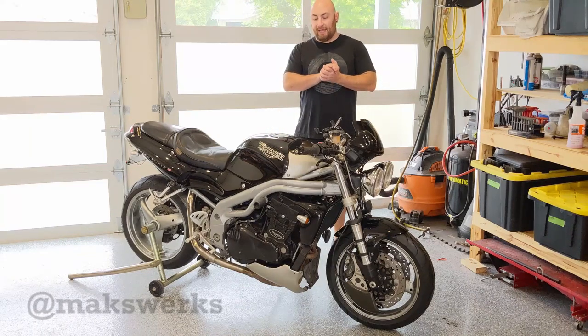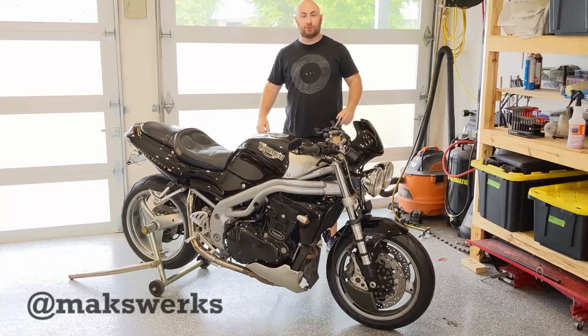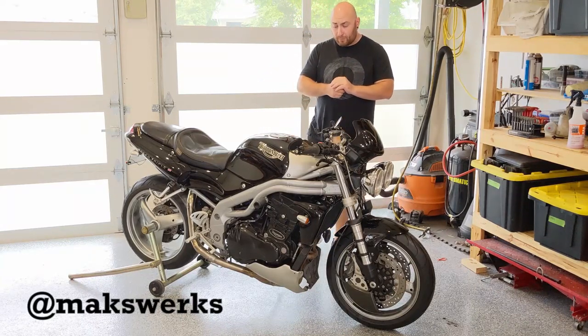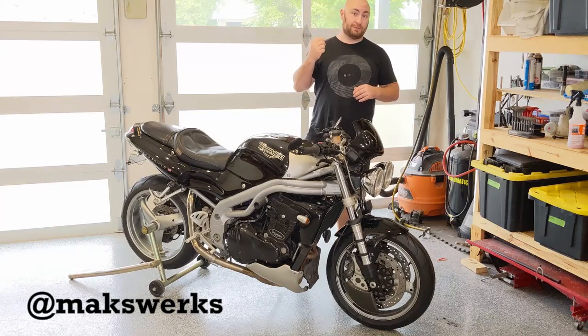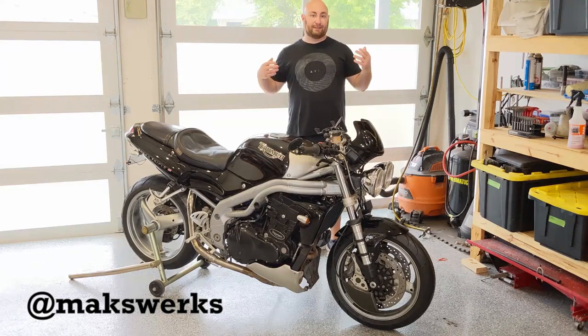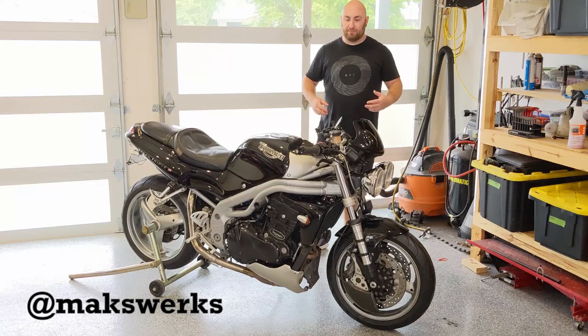What's up guys, my name is Max and today we're going to discuss and review this 2001 Triumph Speed Triple 955i. This is my personal bike. I've had this specific bike for about a year. This is actually the fourth Speed Triple I've owned. This is a third generation — I've also owned the fourth generation, commonly known as the 1050 — and I'm a huge fan of these bikes.